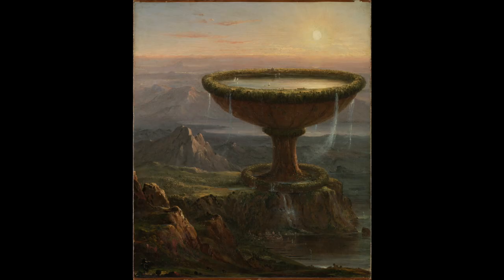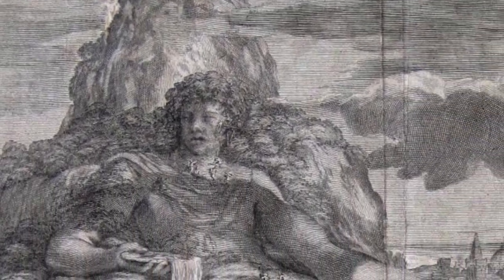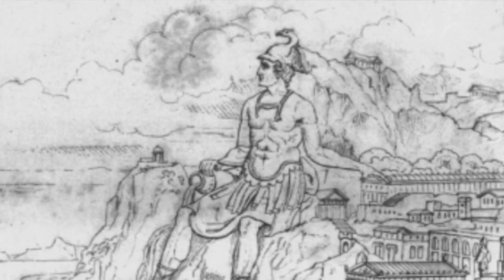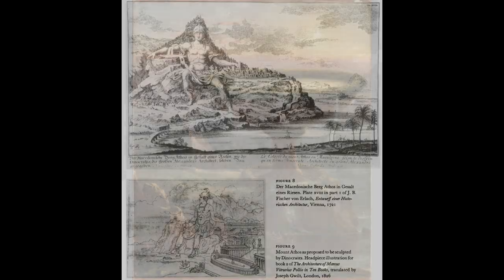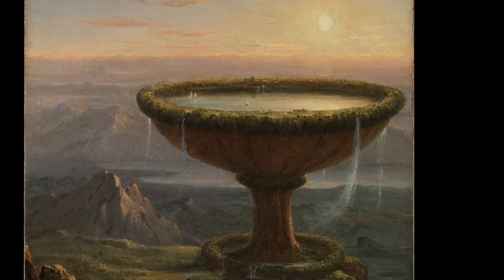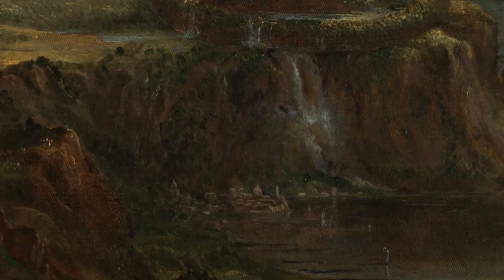Professor Perry did his homework and made the argument that The Titan's Goblet might have ties to Dinocrates' proposal for Mount Athos. Dinocrates was an architect working under Alexander the Great, and he proposed that the mountain be carved into the statue of a man holding a spacious city in his left hand, and in his right a huge cup into which shall be collected all the streams of the mountain, which shall thence be poured into the sea. Cole would have had access to various illustrations of this legendary project. Both images share an upper-level city and a lower-level city with water pouring down to the sea, where there are sailing ships and other cities — sharing a quality with The Titan's Goblet in that the structures are inhabited on several levels simultaneously.